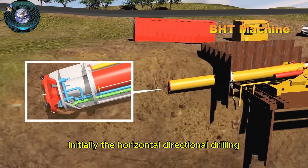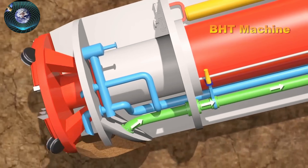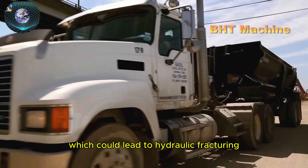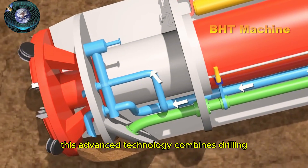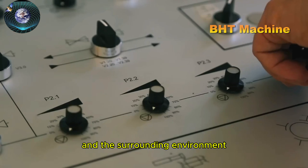Initially, the horizontal directional drilling (HDD) method was planned for the pipeline installation. However, when geological surveys revealed the risk of weak soil beneath the levee, which could lead to hydraulic fracturing, an alternative solution was found — the direct pipe method. This advanced technology combines drilling and pipe insertion in a single process, minimizing the impact on the terrain and the surrounding environment.